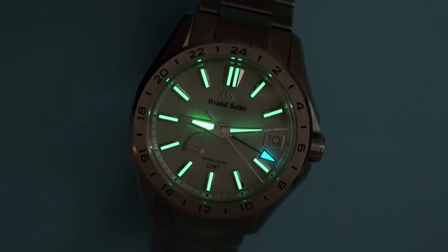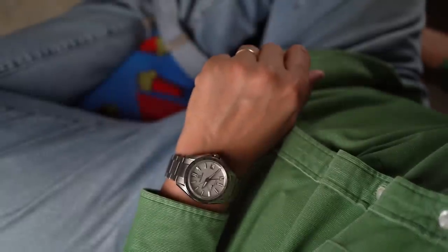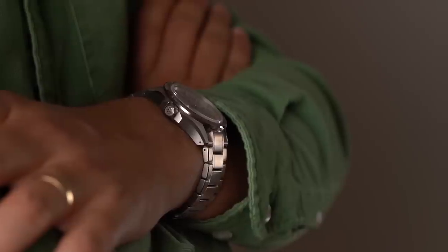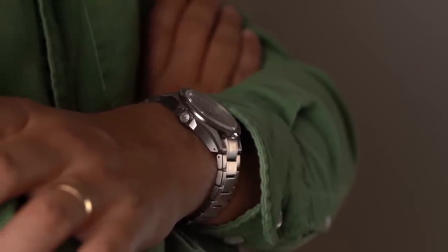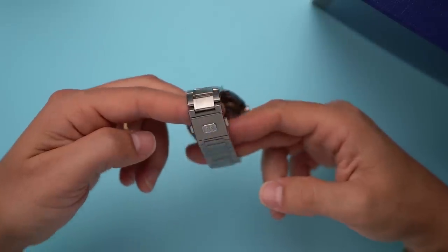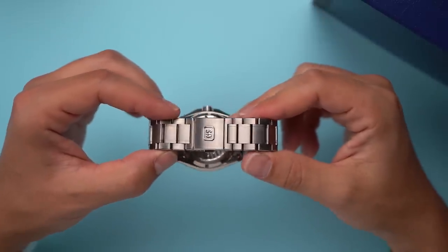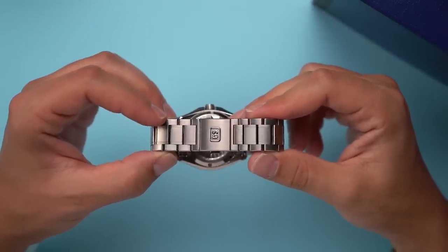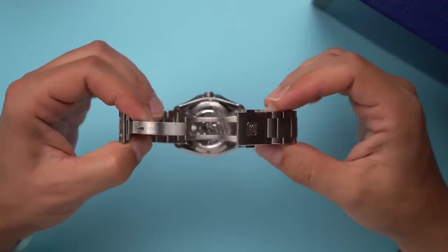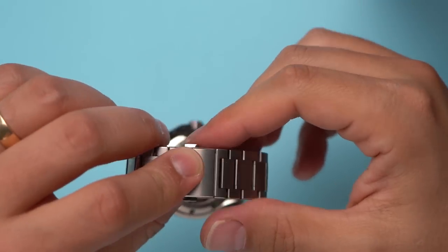With the titanium case and bracelet, this watch feels feather-light on my 7-inch wrist. Before I tried it on, I was concerned about the 13.9 millimeter thickness, but I don't even notice it. The watch is pretty comfortable, but it could be more comfortable — which brings me to the bracelet. Grand Seiko, bless your heart, but you've got to put micro-adjustments on your bracelets. This does come with half links, but at this price there should be some way to size the watch by two millimeters at a time, even if it's with a paper clip like older Rolex watches.